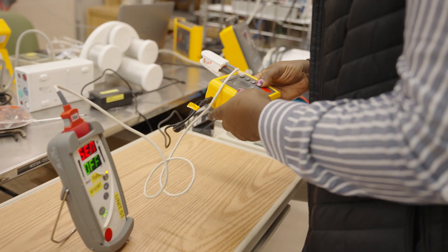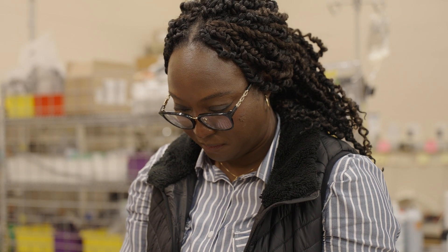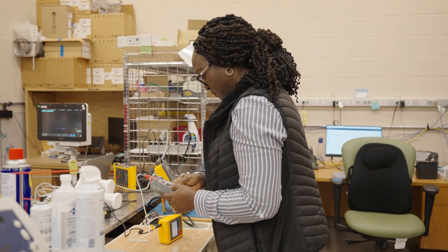One of the most satisfying aspects of my work is knowing that every equipment I touch, touches lives. And so I hold it to the patient to do my utmost best in ensuring that the device does not fail.